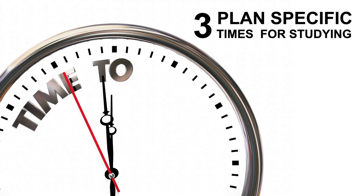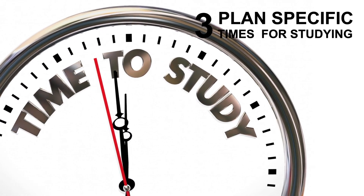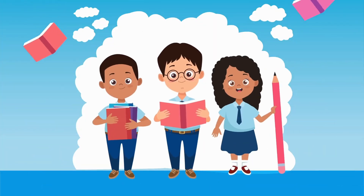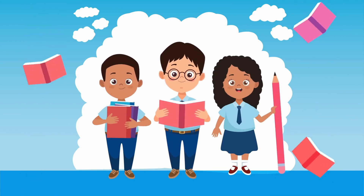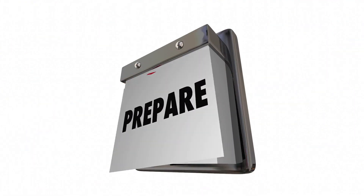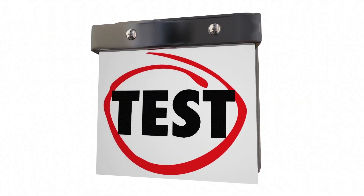Number three: plan specific times for studying. Study time is any time you're really doing something related to schoolwork. It could be completing assigned reading, working on a paper or project, or studying for a test. Schedule specific times throughout the week for your study time.